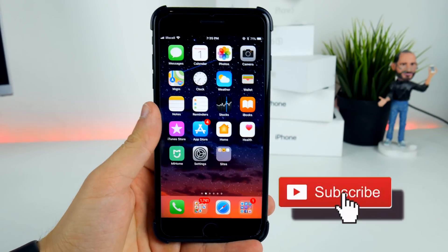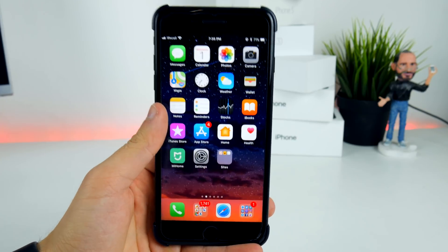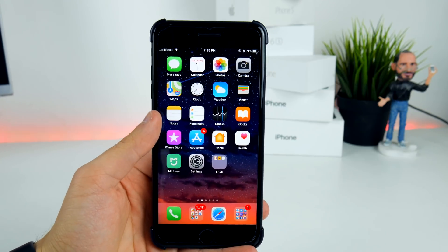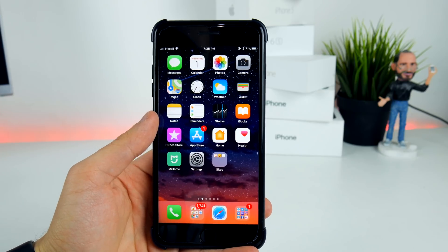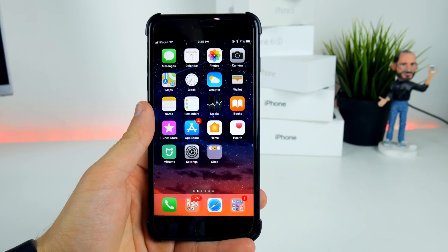What's up guys, TakeUp Share here, welcome back to another video. Hope you guys are feeling well. Today I wanted to talk about a few things on iOS 11.1 and iOS 11.2. iOS 11.2 has some really nasty surprises in the beta version, which will of course be fixed in the final version.